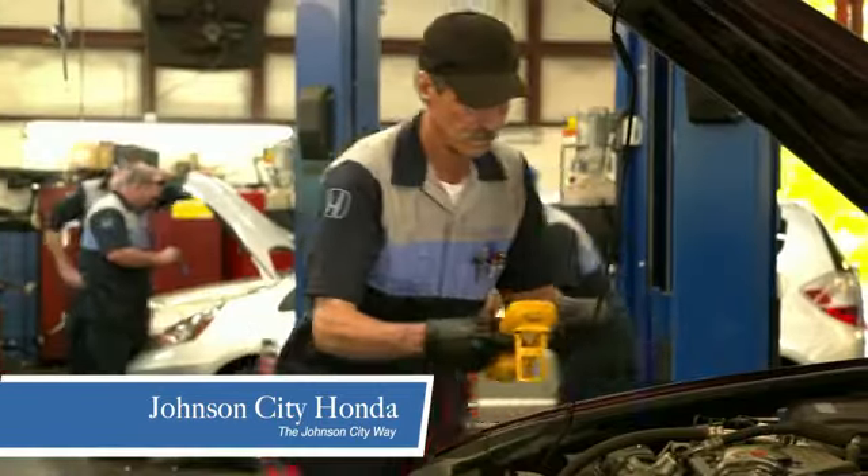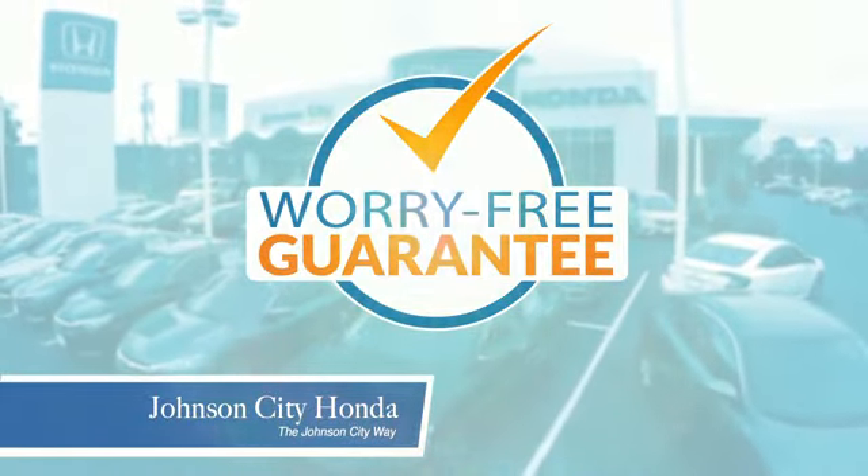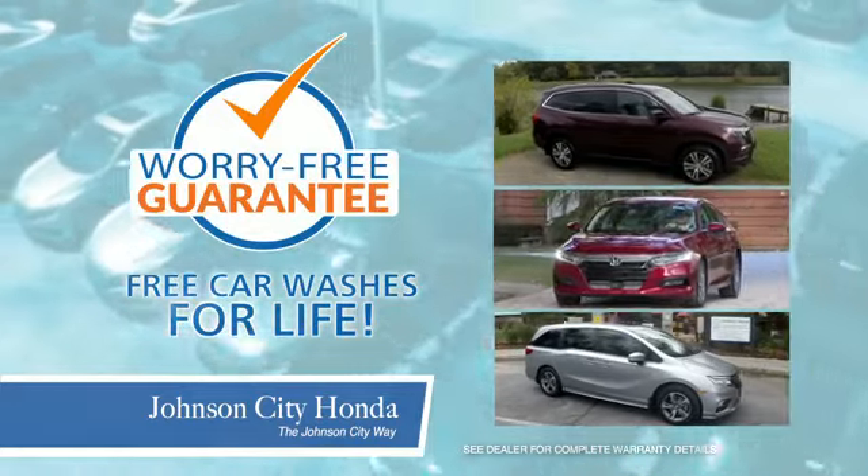At Johnson City Honda, we have a commitment to deliver the service, selection, and savings you're looking for when buying a Honda. Plus, all our vehicles come with our worry-free guarantee at no additional charge and car washes for life.